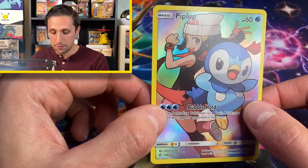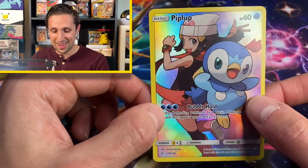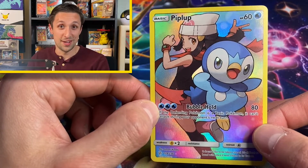Take a look at this card — I love the colors on this, I love how mean Piplup is looking. It's a beautiful card. Take a second to enjoy it one more time, and I'm going to see you in the next video.